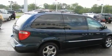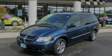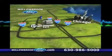This automobile won't last long at this price. Call and arrange a test drive now. Willow Road Ford has got your key, north of 55, Route 83.